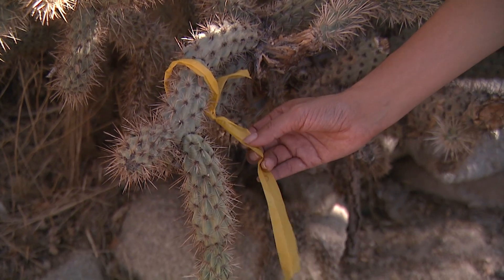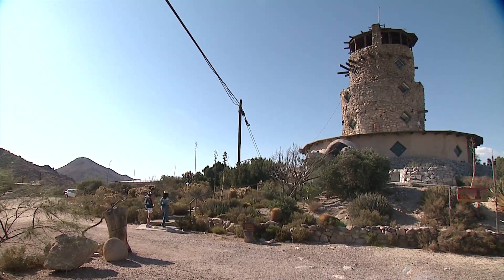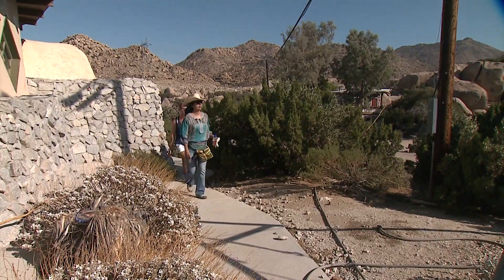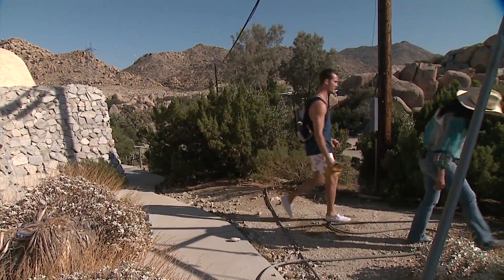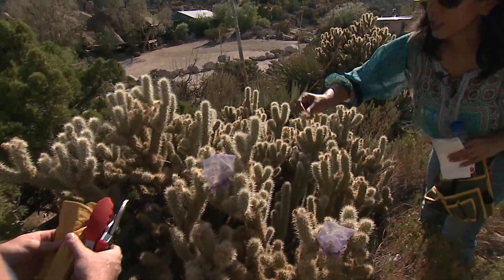It could offer a glimpse into how climate change is affecting native plants. Lluvia Flores Renteria is an evolutionary plant ecologist at San Diego State University. The tower's owners are letting her and her students track the reproductive cycle of the cholla cactus on their property.